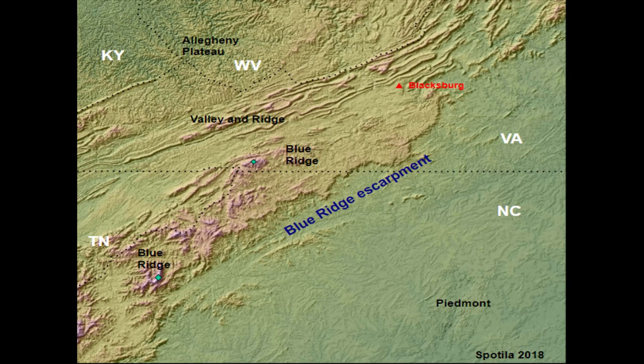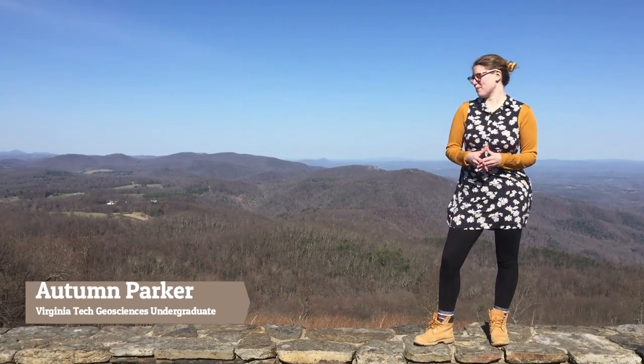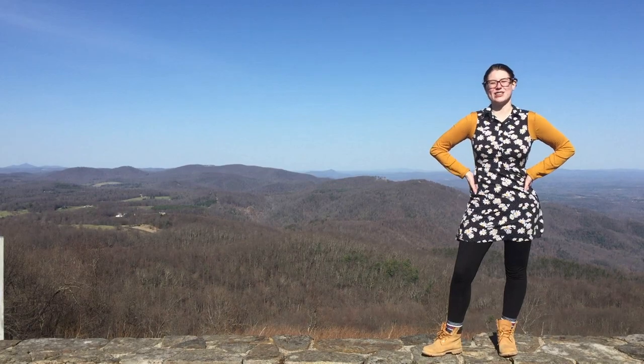The Blue Ridge Escarpment overlaps the Eastern Continental Divide and directs where water will flow. Right now I'm standing on top of the Eastern Continental Divide, which is also on top of the Blue Ridge Escarpment. On this side of the divide, everything will flow to the Atlantic Ocean. On this side of the divide, everything goes to the Gulf of Mexico.